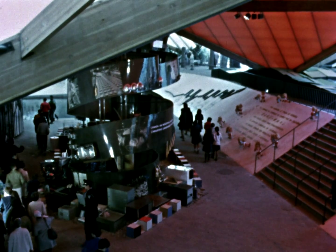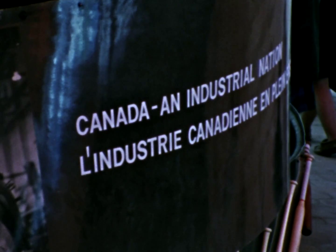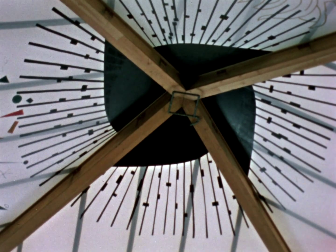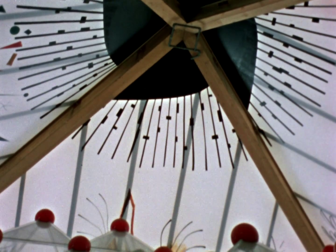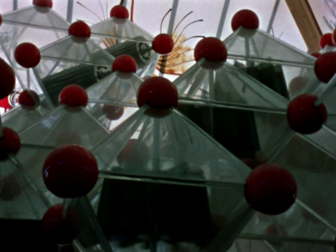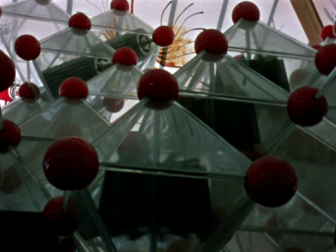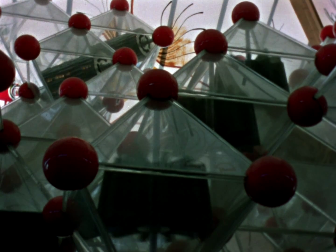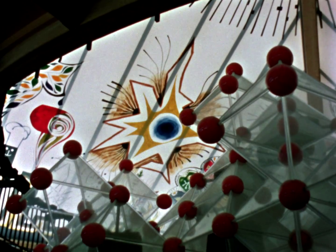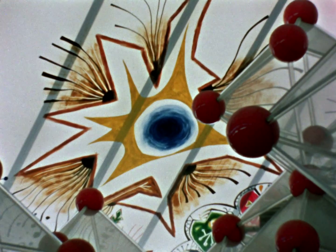We have to exploit and transform these riches. A whole range of energy resources are at the disposal of Canadian industry. Here we are using atomic symbols to demonstrate the breaking down of uranium. Heat is produced, which in turn produces power. Canada is very successful in the economic use of nuclear electric power.